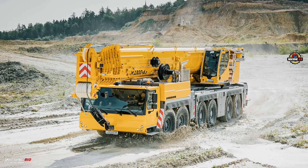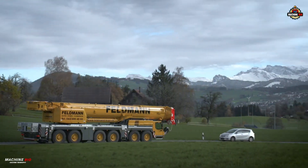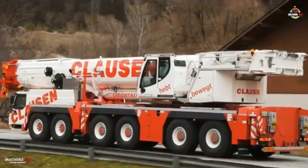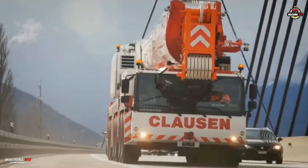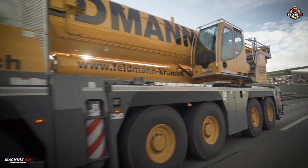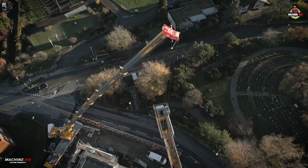Unveiled in early 2022, the Liebherr LTM 1300-6.3 redefined the boundaries of mobile crane engineering, earning its place in the record books as the first mobile crane in the world capable of transporting its entire 90-meter telescopic boom on public roads, all while staying within a 12-ton axle load. This all-terrain giant isn't just about mobility — it's built for unmatched power and reach.